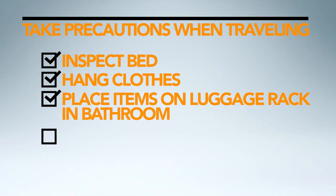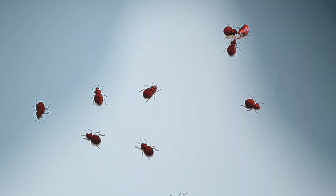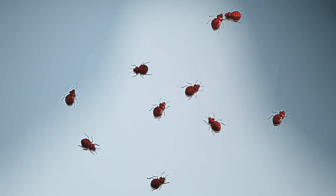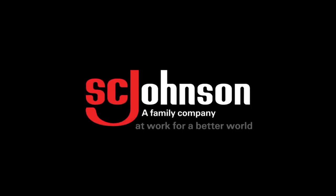Following these simple steps will help you detect a bedbug problem and help win the battle against them. Because when it comes to protecting your family from bedbugs, there's no such thing as too tough. SC Johnson — a family company.